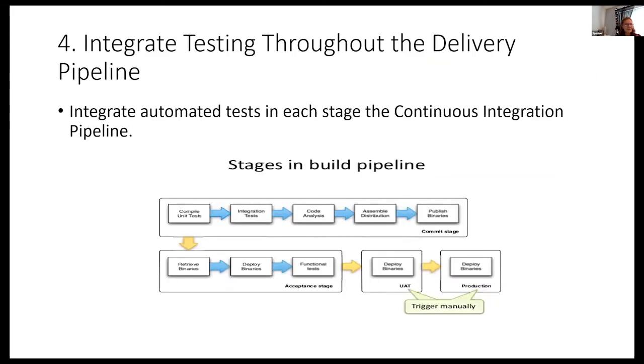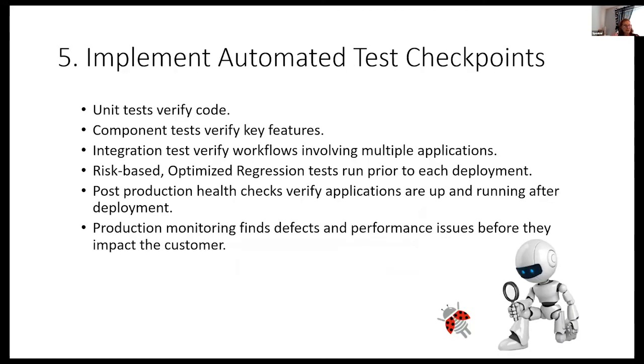How do we implement this through the pipeline? We implement automated tests in each stage — integration, code analysis, assemble the distribution, push the binaries. The only thing triggered manually in this whole process is UAT and deployment to production, and when you finally get to continuous delivery, even that gets automated. We need unit tests to verify code, component tests verifying key features, and we don't get to automated regression tests until right before deployment — that's fine as long as we've done all our base testing.